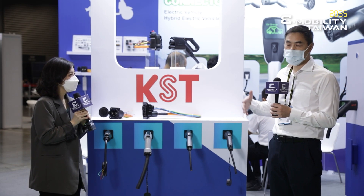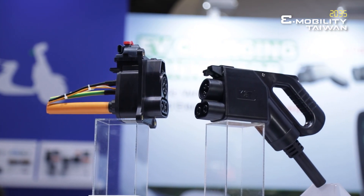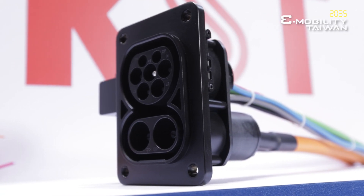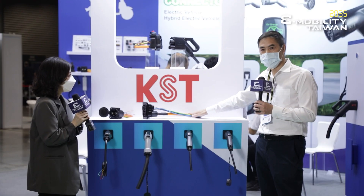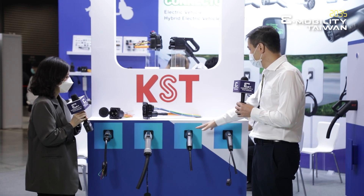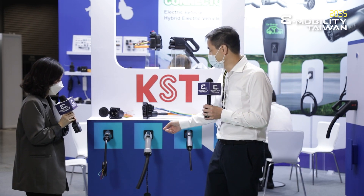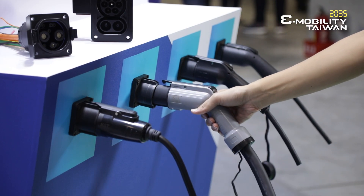Our EV charging connectors cover a complete range made for the world. We have our CCS1 charger for North America, our CCS2 charger for Europe which is TUV certified, and we have our AC charging solutions for America and China, as well as charging solutions for electric motorcycles.